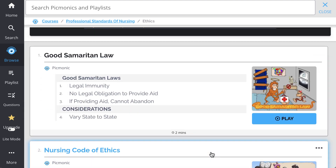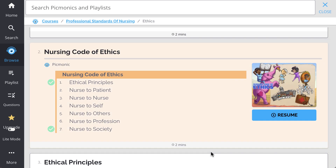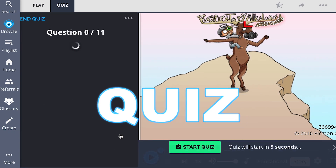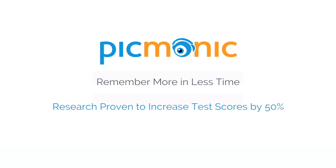We've got all the content you'll need to remember, everything from Good Samaritan Law, Nursing Code of Ethics, Ethical Principles, and so much more, so you can lock down on everything you need to know forever. Play, quiz, and spaced repetition — efficient, effective, and research proven to increase exam scores.